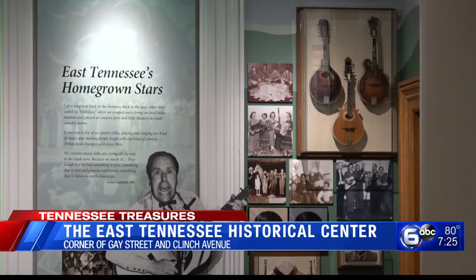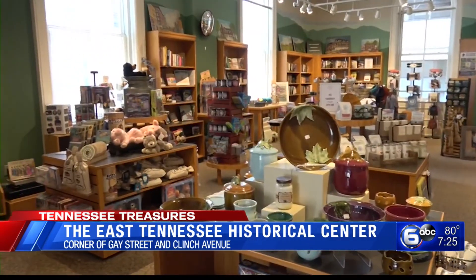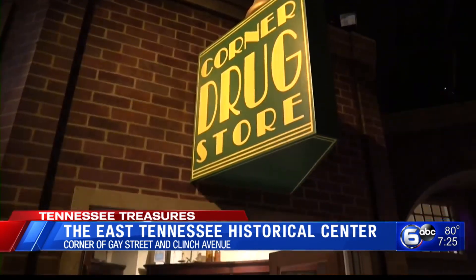Located on the corner of Gay Street and Clinch in downtown Knoxville, the center offers workshops, conferences, and lectures on the region. You can research family history and historical topics, as well as explore three centuries of life in East Tennessee.